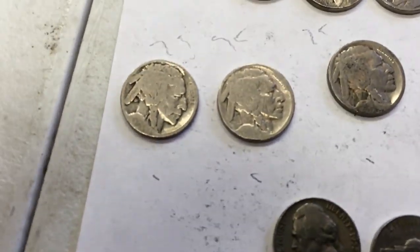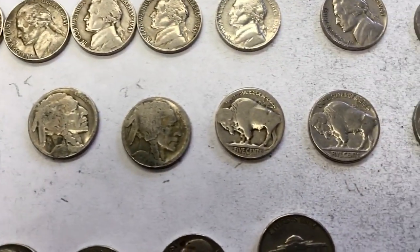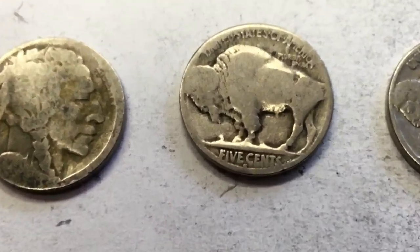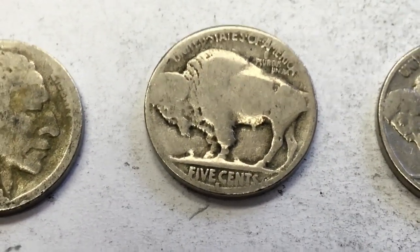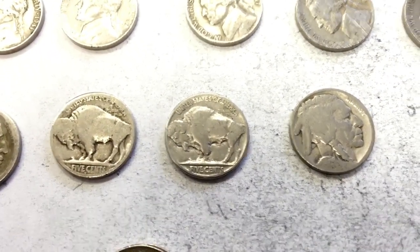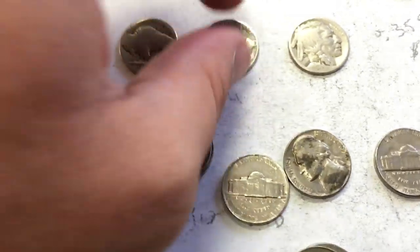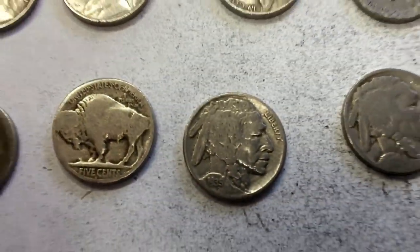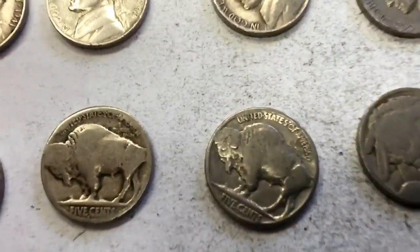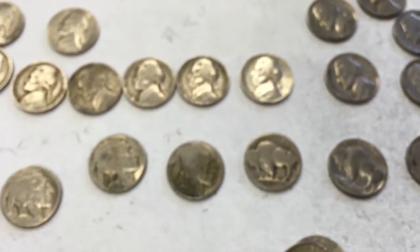Next are the buffalo nickels. These go for about a quarter apiece when they're slick like that. But two of them are probably worth more. This one right here has the S mint mark, so it's got a little bit of discerning information — the front's totally slick so you can't really tell. But this one is in the best condition. There's no mint mark on the bottom, but when you turn it over you can see the complete date and good definition on the face and nose. The horn and the eye are coming through, whereas with the other ones it's just totally blank and slick.